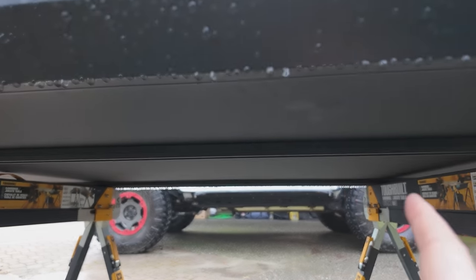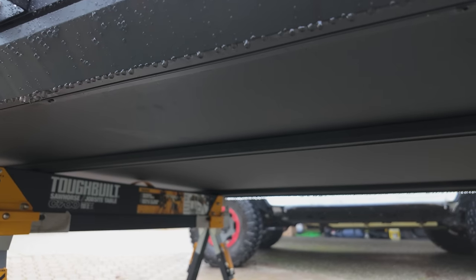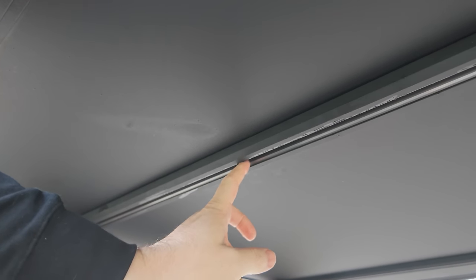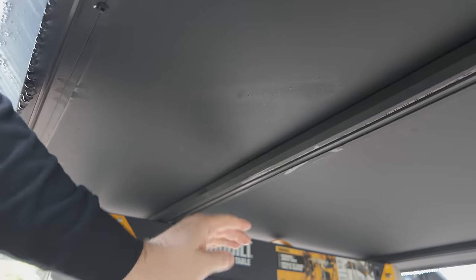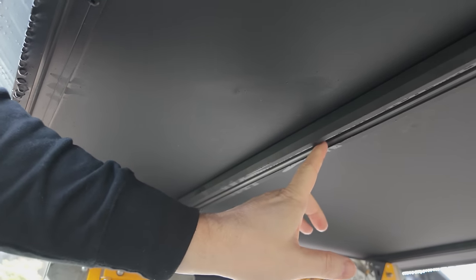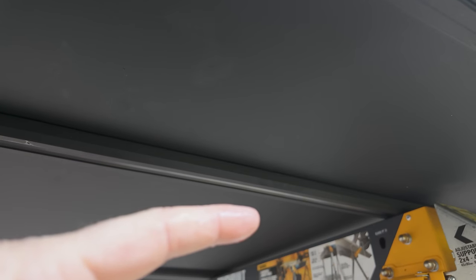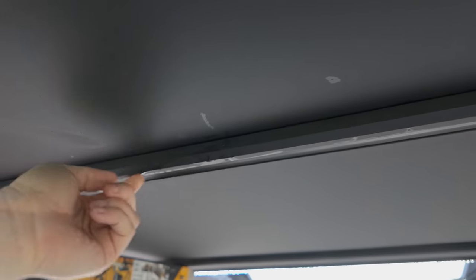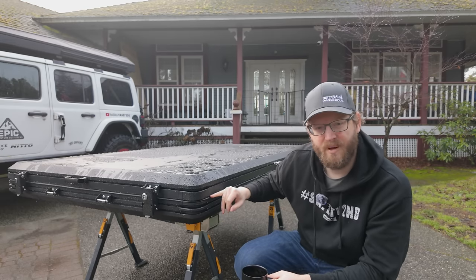Underneath we have a fairly standard T-track system using metal straps to latch onto a crossbar-type roof rack. One thing this track is missing — that I like on other systems — is open slots mid-track where you can drop a bolt in. Without them, you have to slide the bolt from the end, which makes installation harder.